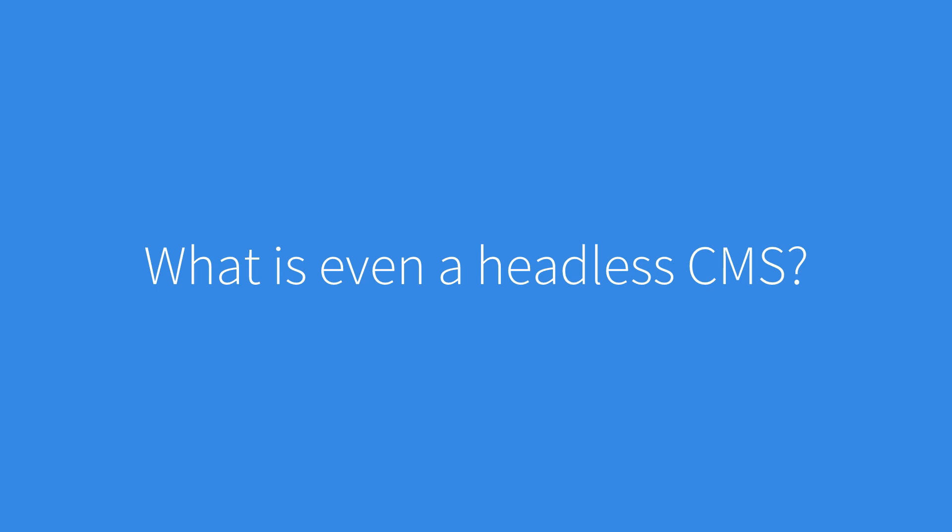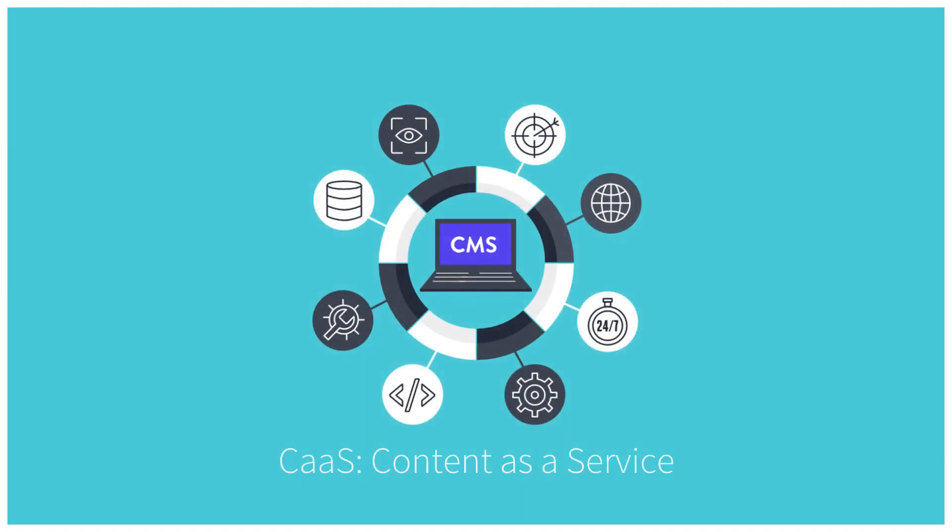First thing first, what is a headless CMS? The head in the headless CMS refers to the front end. You get rid of the head and just use the backend to store your content, and an API to deliver it. Then you will have a content as a service, or CaaS. That means your content storage and delivery are handled by separate software. A headless CMS does not care about how and where your content gets displayed — it has only one focus: storing and delivering structured content.